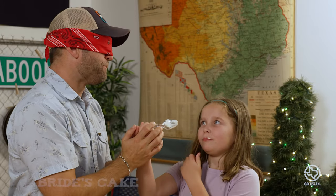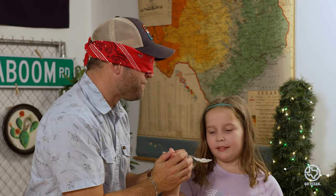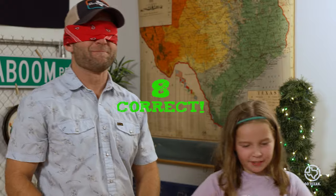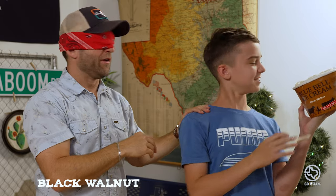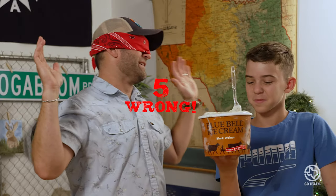Cannon, will you marry me and feed me bride's cake ice cream? I've got no idea what that one is. I think I'm getting some pecans. I give up — what is that one? Black walnut. Black walnut? Okay, I've never had that one in my life.